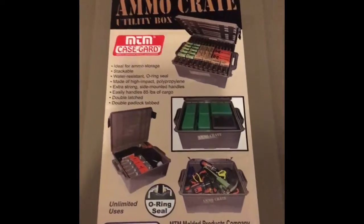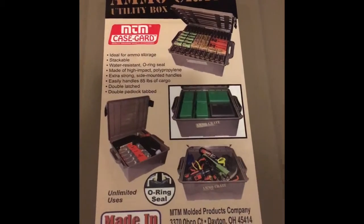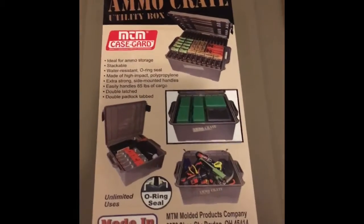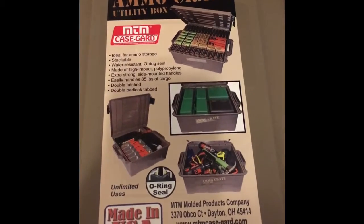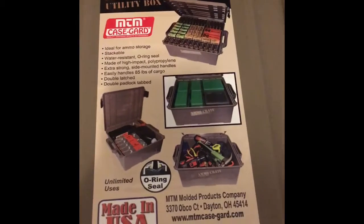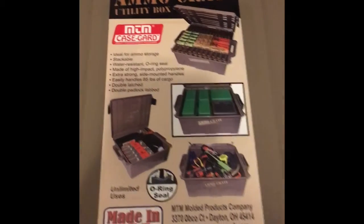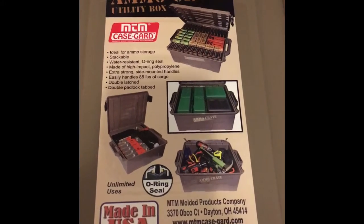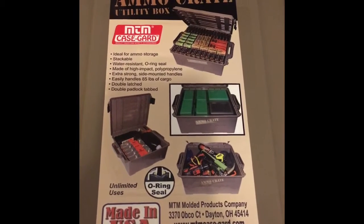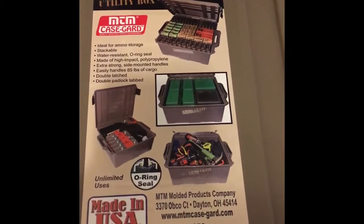YouTube, LP5A here. It's been a while, it's been a long while. Haven't really been after any .22 or any ammo in particular. I've been seeing those real good deals on the value packer Federal nine mil, and I've seen those in stores and kind of passed on them — just haven't really been in the mood to grab anything.